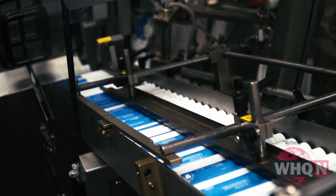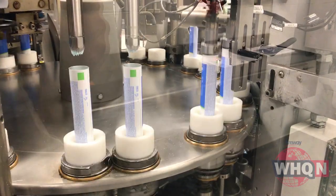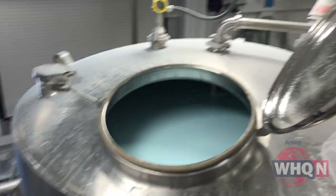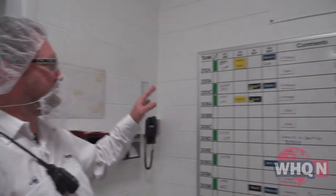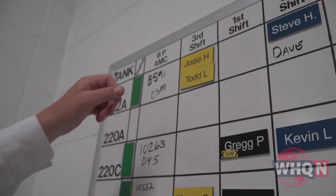But hold on — let's back up a minute. How did we get here? There's a lot of work that happens before we get to the production line. So let's start from the top, literally up on the third floor, where workers begin their day by checking where each batch is in the process.